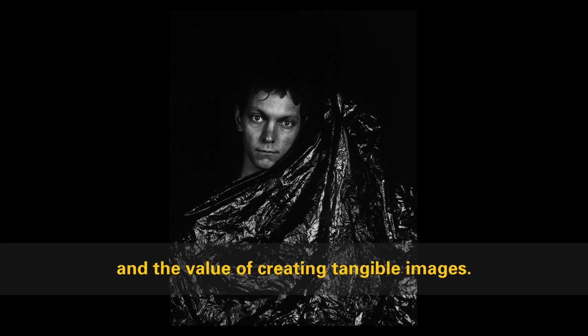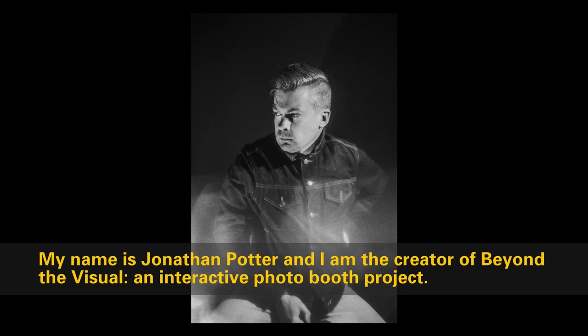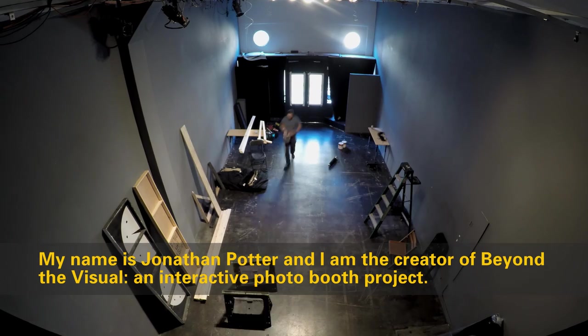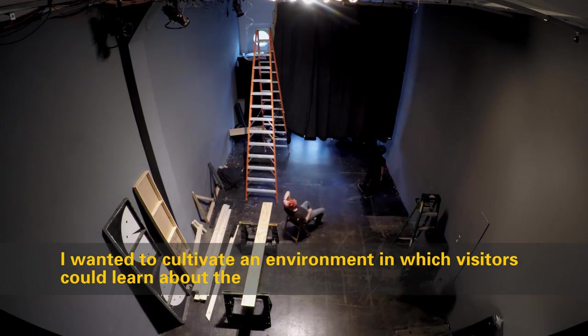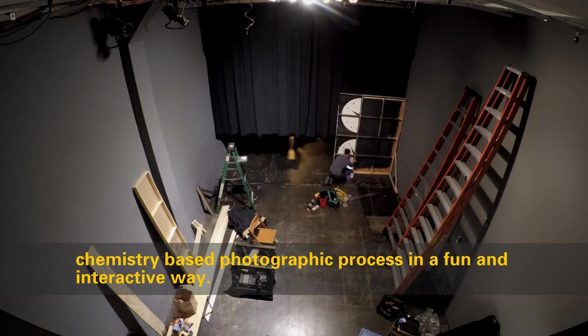My name is Jonathan Potter and I'm the creator of Beyond the Visual, an interactive photo booth project. I wanted to cultivate an environment in which visitors could learn about the chemistry-based photographic process in a fun and interactive way.